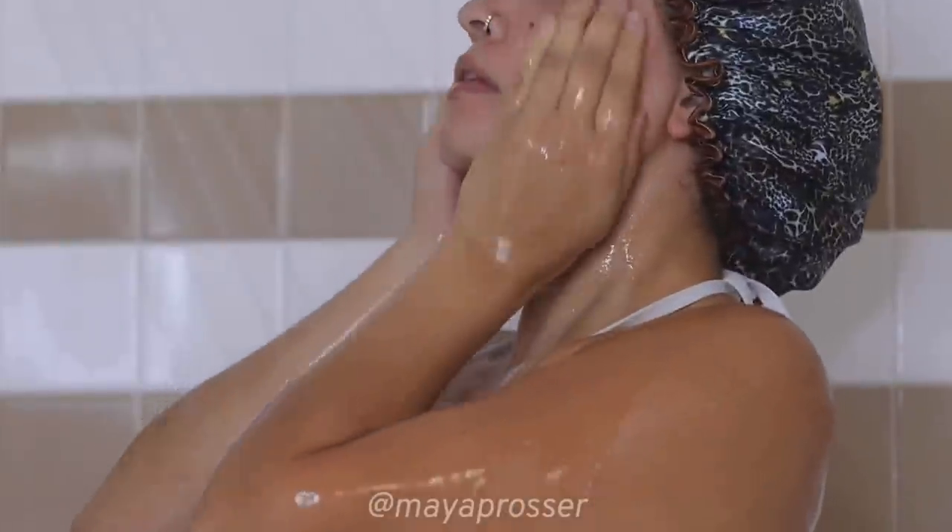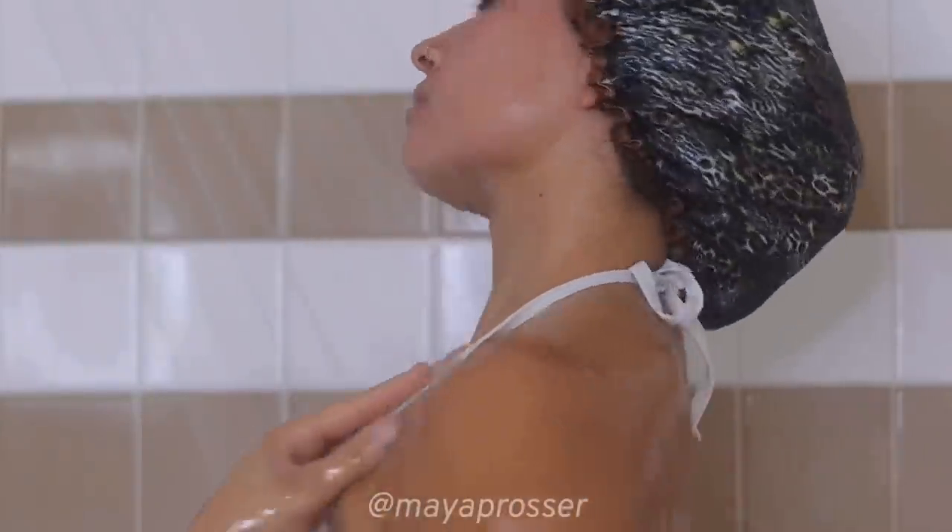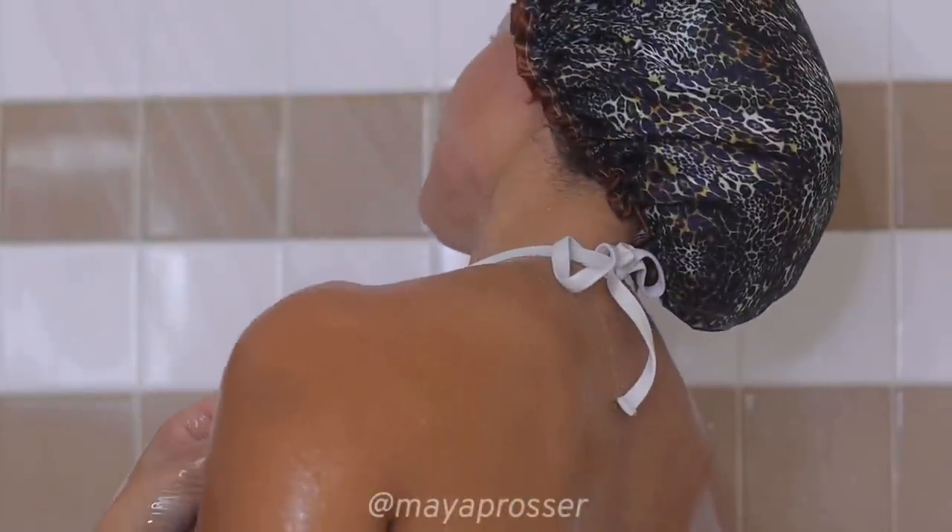If you needed some motivation to get up and show yourself some love, here it is. Having a shower is like a reset for me. I just need to tell you, girl — get up if you haven't in a while, and show yourself some love in the shower, because I promise you you're gonna feel so much better.